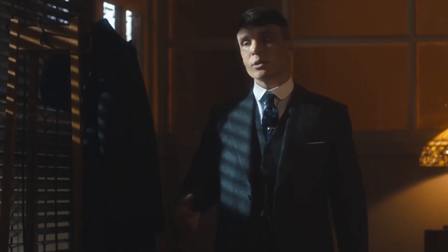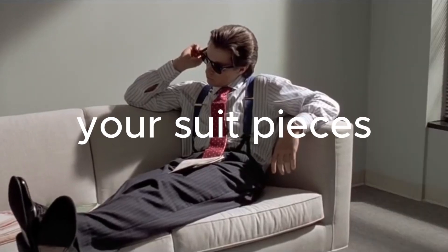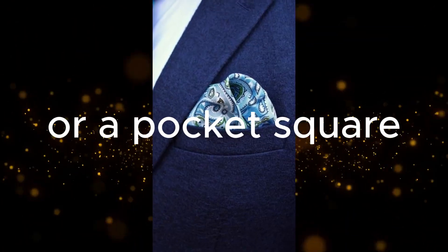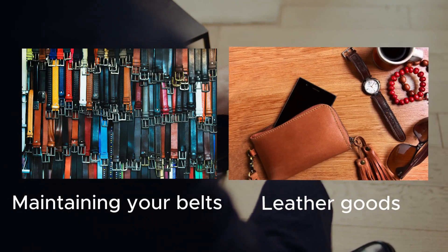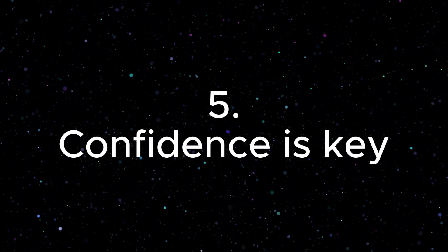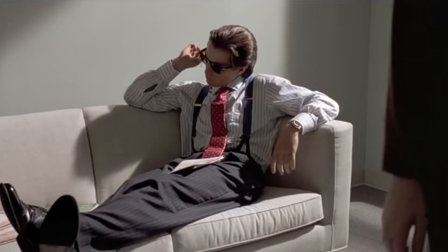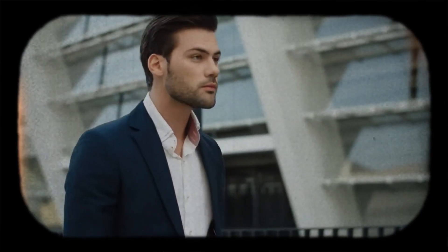Third, mix and match. Classic tailoring doesn't mean you have to stick to the same suit every day — mix and match your suit pieces with other wardrobe staples. Fourth, accessorize thoughtfully. A well-chosen tie or pocket square can add personality to your outfit. Don't forget details like polishing your shoes and maintaining your belts and leather goods. Fifth, confidence is key. Finally, wear your classic tailoring with confidence. When you feel good in what you're wearing, it shows — walk tall and embrace the timeless elegance of this style.